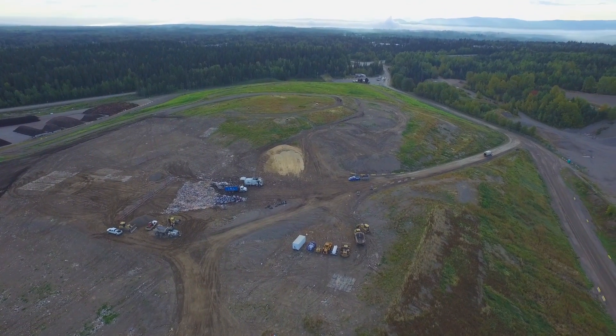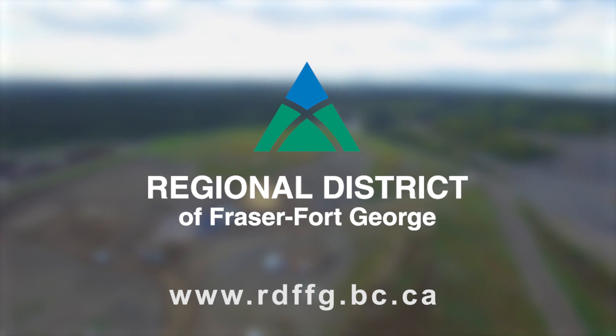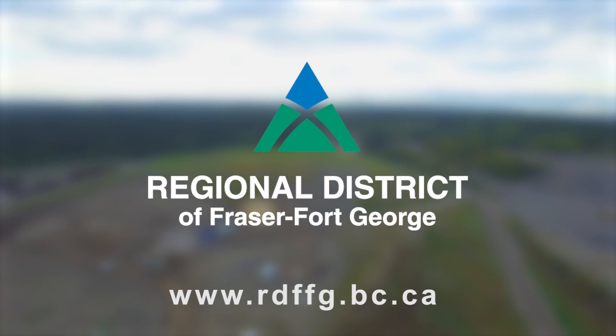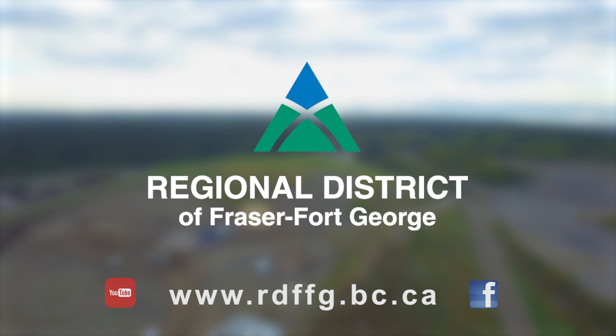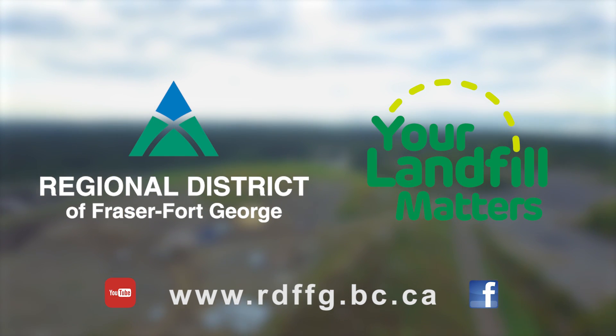For more information about the Foothills Boulevard Regional Landfill, visit our website at www.rdffg.bc.ca, or visit us on Facebook and YouTube to find more videos that show you why your landfill matters.